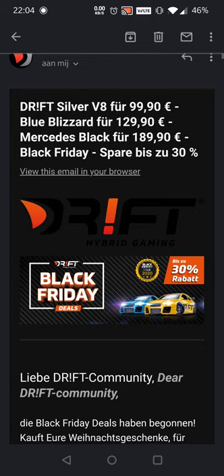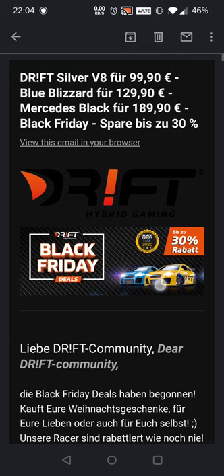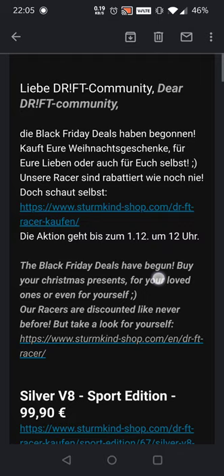What's good everybody! This is the Sturmkind Black Friday deal email. As you can see right here, they have amazing deals: the Drift Silver V8 for under 100 euros, the Blue Blizzard which is the gymkhana edition for underneath 130, and the Mercedes full metal body black Mercedes under 190 euros — that's a 30% discount, which is really really cool.